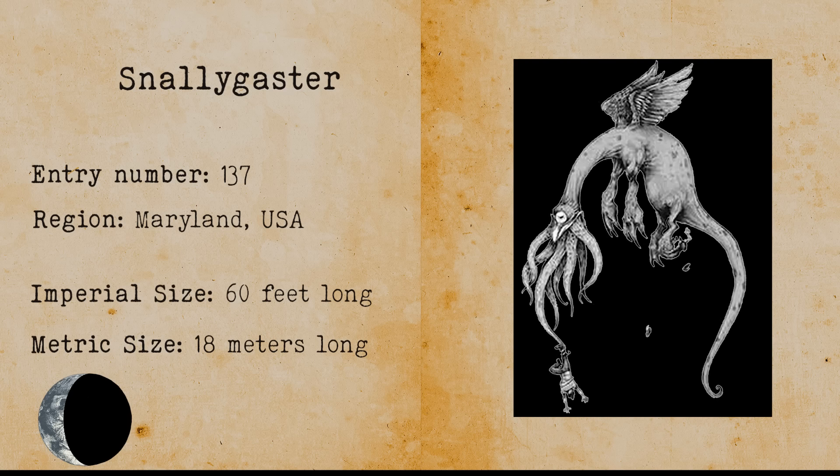Hippogriff. The hippogriff is a mythical creature that resembles a griffin but is part horse instead of part lion. The hippogriff is a hoax that was created in 1904 in Lake George by tricksters. The Lake George Museum made an original wooden display of the creature.